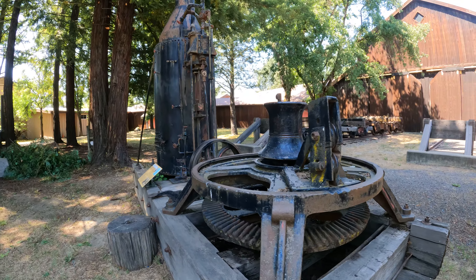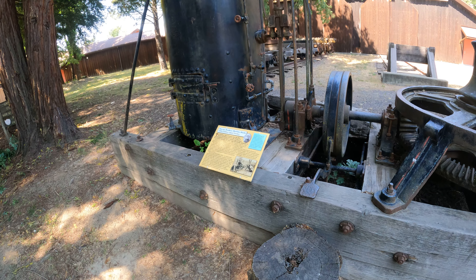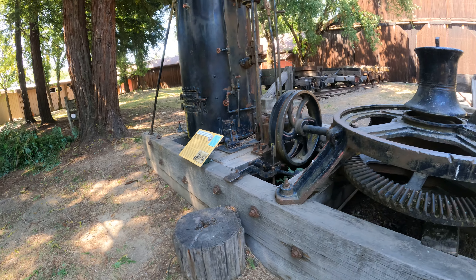Cool wheel, whatever it is. Brothers Machine Works, 1890s. Spool donkey. Looks cool, whatever it is.